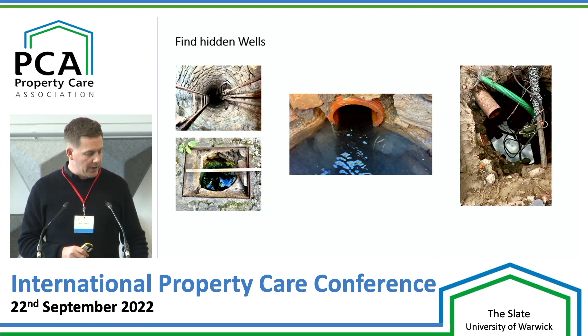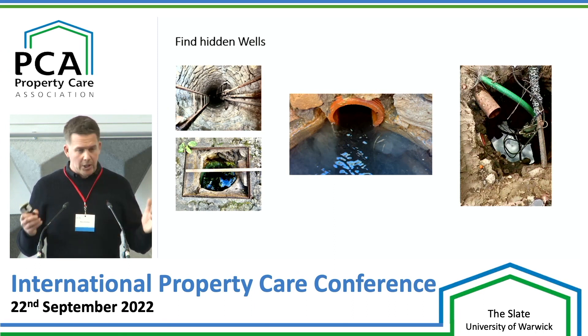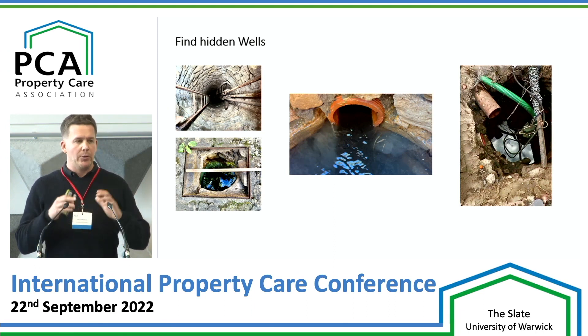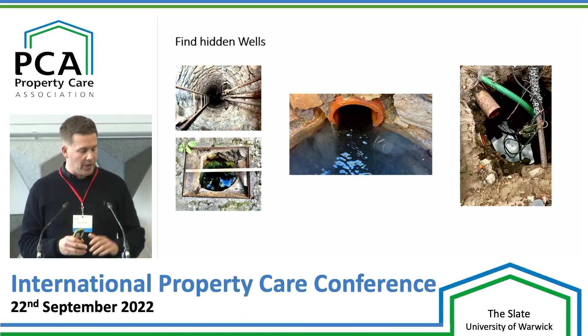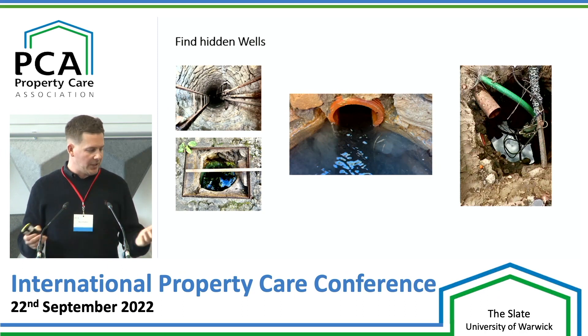Bottom left-hand one there, you can see there was a drain actually in there, a pipe in there. The other one on the right-hand side there, you've got two pipes coming in. If you think about a well — and we're thinking about damp — lots of wells have puddled clay around them, so they're actually waterproof. As soon as you put a pipe through there, it's basically allowing water to come out if that water's high enough, and it's like having a tap on.